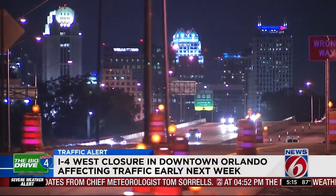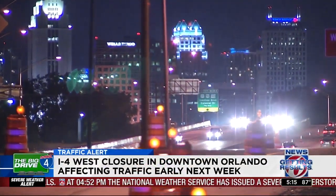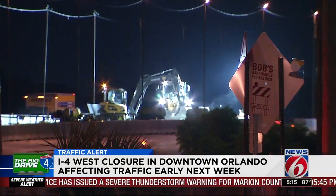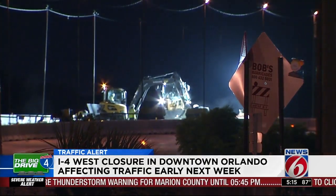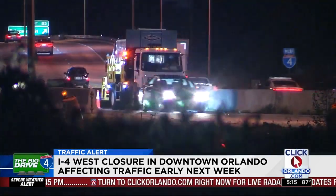Starting next week — Monday night into Tuesday morning — it technically starts at midnight Monday into 5 a.m. on Tuesday morning. If you rely on I-4 West in downtown Orlando to travel late night into early morning, this coming Monday could bring some big changes to your normal route.